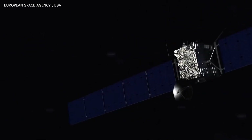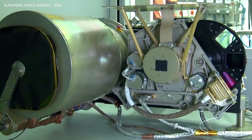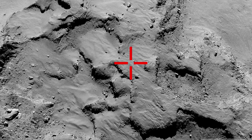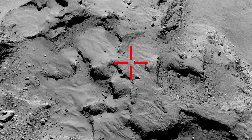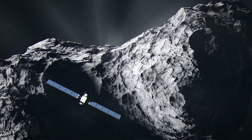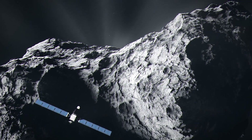Rosetta's orbiter and lander contain a robust science payload. There are cameras, spectrometers, and other sensors covering the light spectrum, as well as a drill that will dig about 8 inches below the surface. Rosetta will allow us to reach out and touch something possibly older than anything we've ever touched.